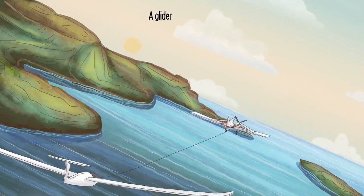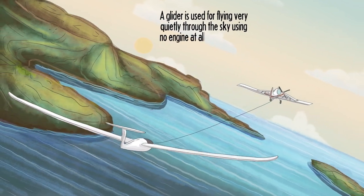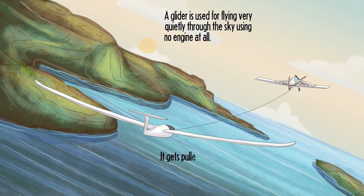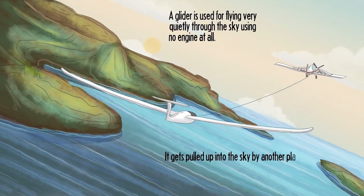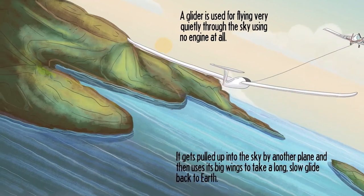A glider is used for flying very quietly through the sky using no engine at all. It gets pulled up into the sky by another plane and then uses its big wings to take a long, slow glide back to Earth.